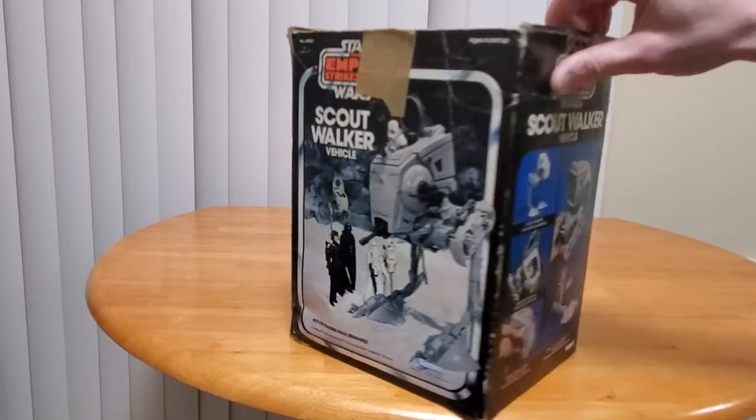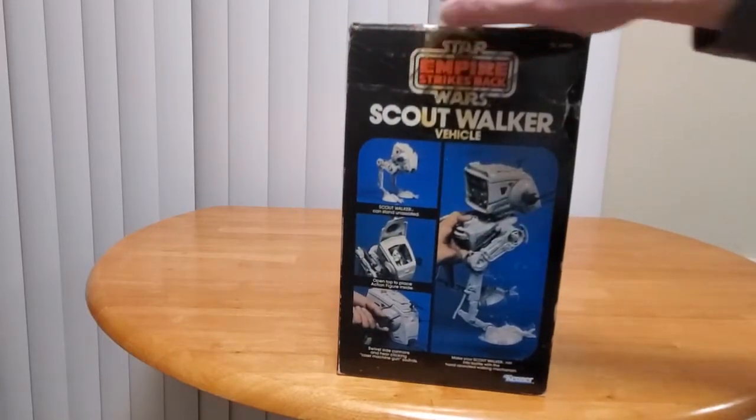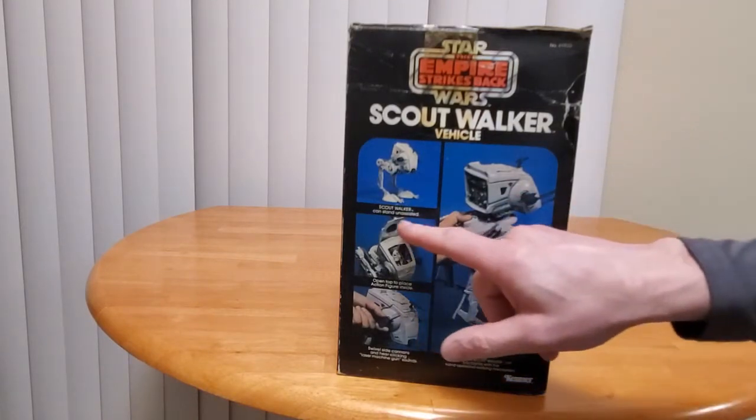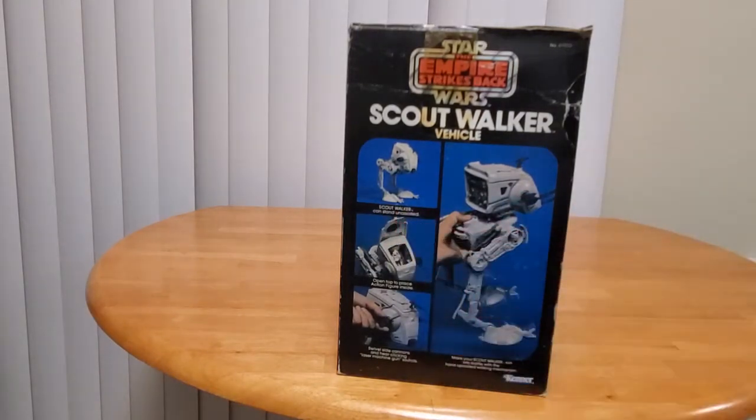We have the AT-AT driver. Looking at the side of the box, it shows some of the features. We have the walking action, which we'll demonstrate here in a moment. Scout Walker can stand unassisted — well, I hope so, why does it just kind of fall over automatically? That's a pretty amazing feature. Open top to place action figure inside. Swivel side cannons, and hear clicking laser machine gun sound. Most of the Kenner vehicles had some sort of plastic reed that you rotated around and clicked on a gear.